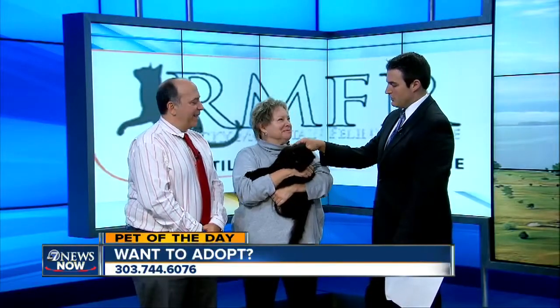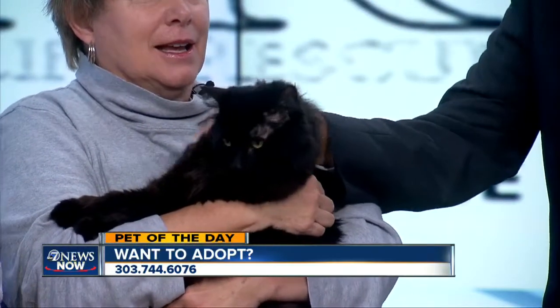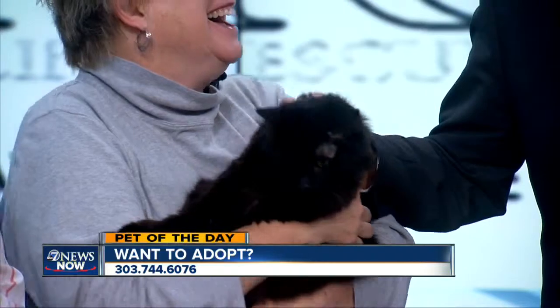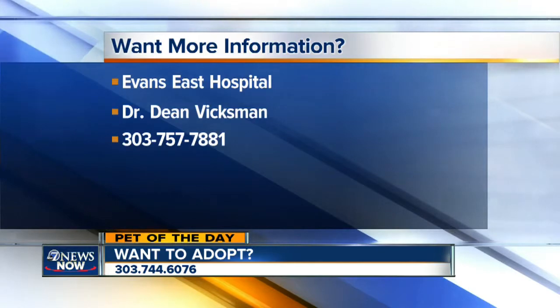Taylor, I think you're going to get a home — you're so sweet. To contact Rocky Mountain Feline Rescue or Dr. Cindy McNair at Evans East Hospital, call 303-757-7881 for information on adopting. Log on to thedenverchannel.com and find the link under the Lifestyle tab. Thanks for joining us. Enjoy the nice weather out there.